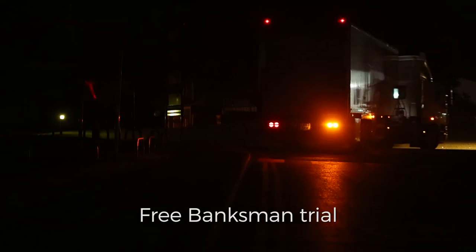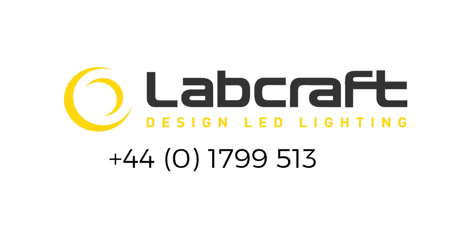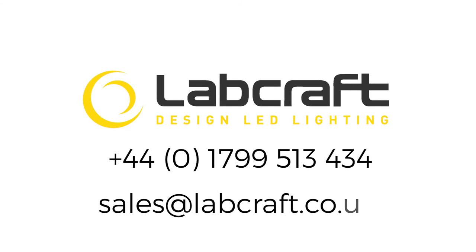To claim your free Banksman trial, call us now on 01799 513 434 or email sales at labcraft.co.uk.